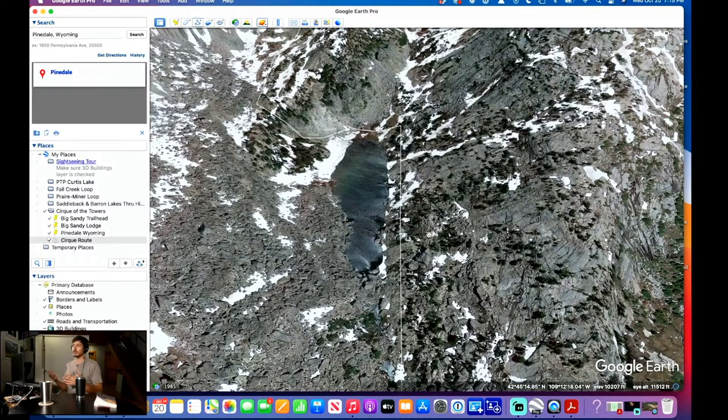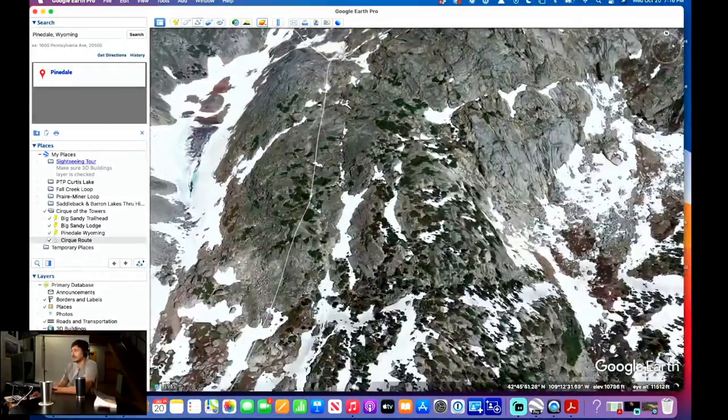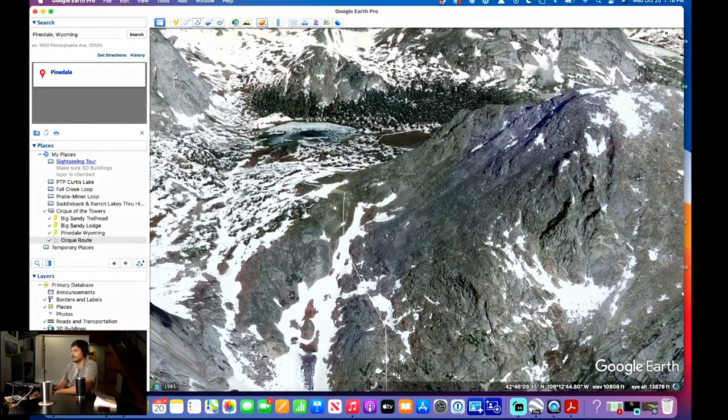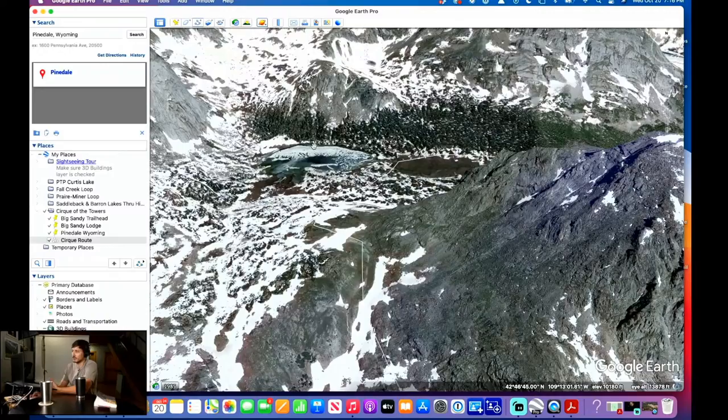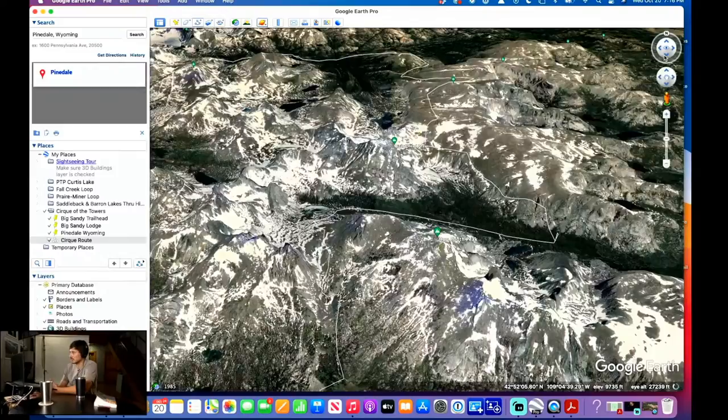My mom said she wouldn't be able to do it without me — not because of the physical part, but because she's not as keen to finding the trail, picking up faint trail signs and stuff. So if that's you, make sure you take someone who knows trail-finding pretty well. Here's the pass right here. From there you get that crazy view of Lonesome Lake, and then this is the Cirque.